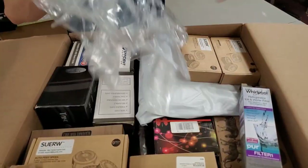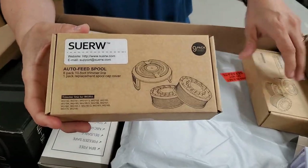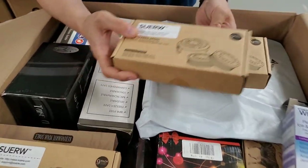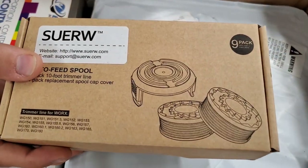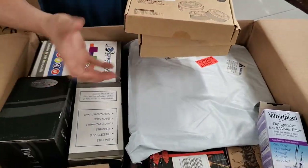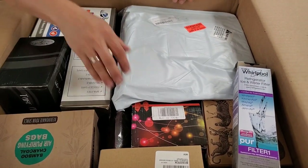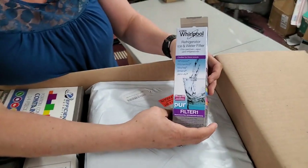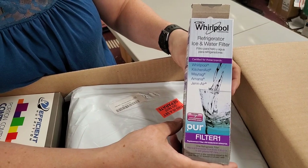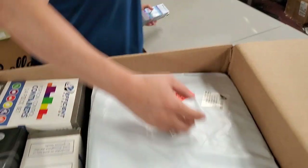Alright, so what do we have? We've gotten these before — these are Weedeater string. We're sending these to Amazon. These are auto-feed spool refills, making about five bucks a box. Then we have a refrigerator ice and water filter. A lot of times we try to send these to Amazon or eBay because it's a very specific type of thing. This one is for a Whirlpool.